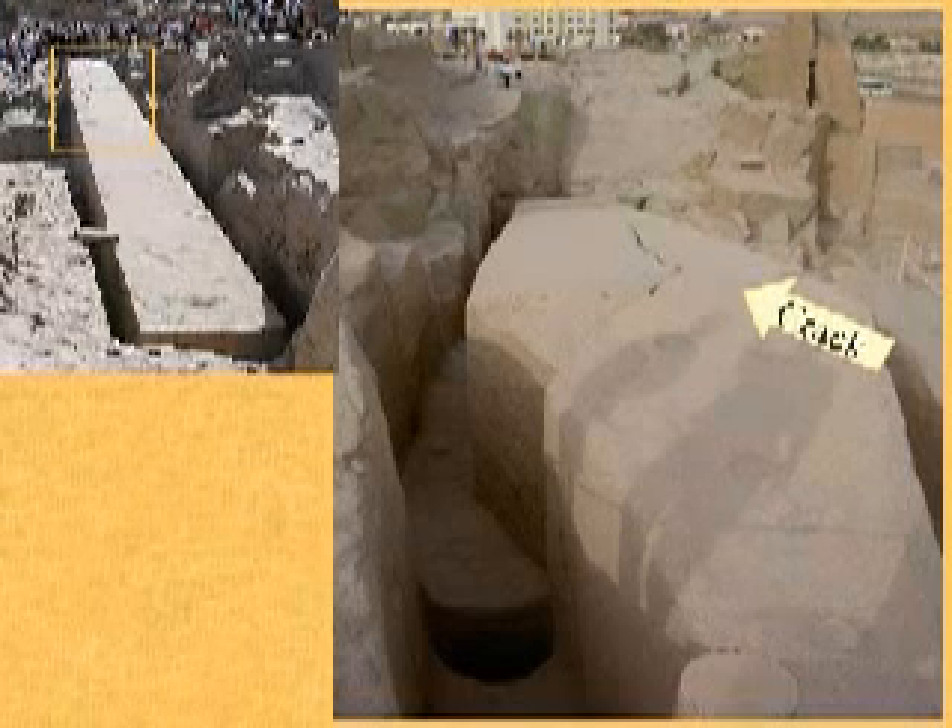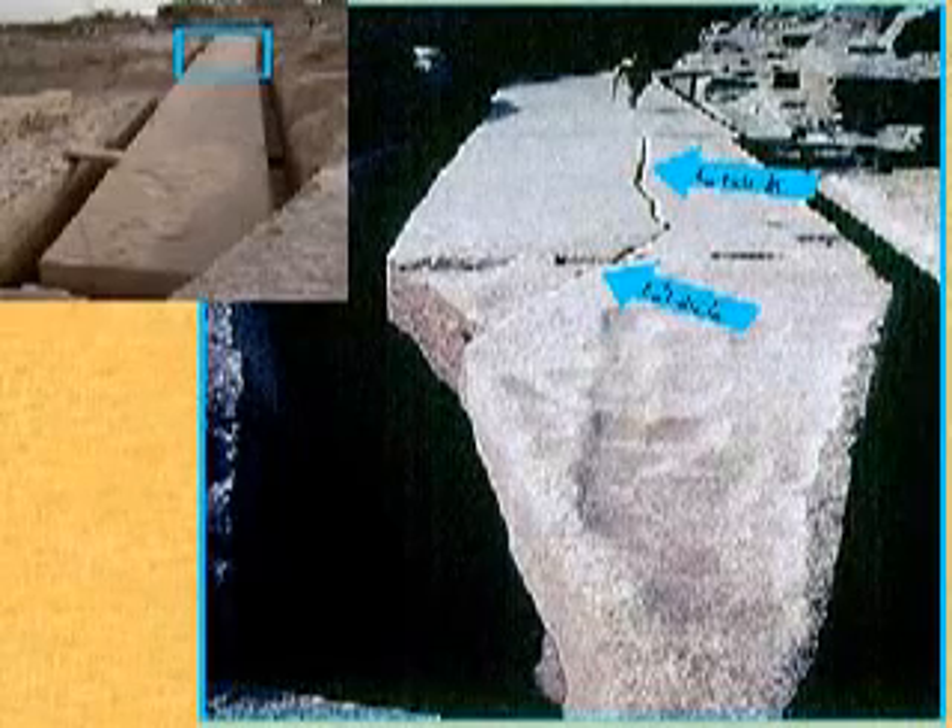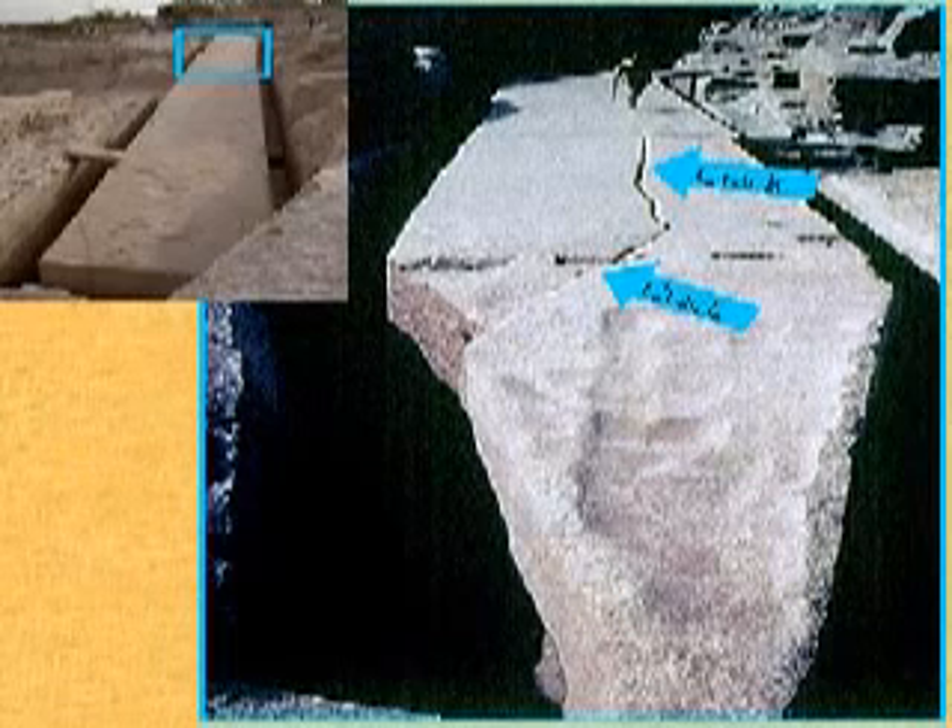The person taking the pictures is up here, and you can see the edge — it's in a hole. Now, the question you have to ask yourself is: how are you going to move a 1,170 ton obelisk? How are you going to move that? You ain't going to move that.